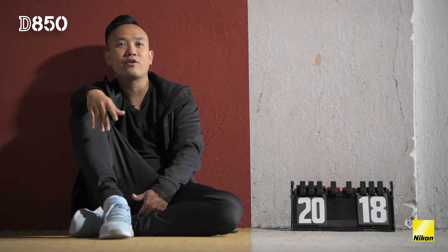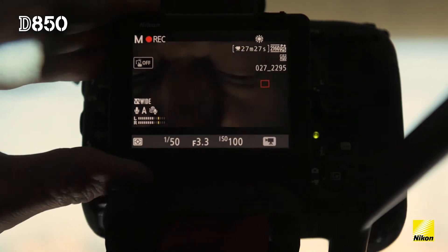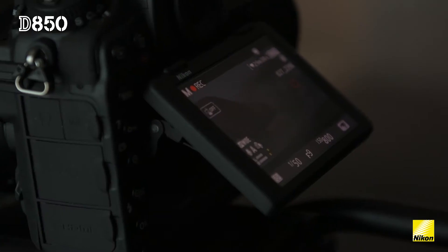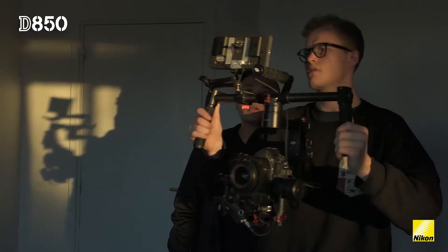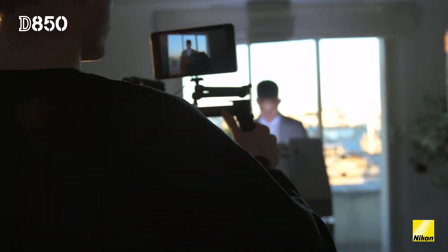As this camera is a full-frame 4K UHD, I really want to shoot somewhere that I can show a wide scope, and using the wide lens to show everything that this camera is able to show you.